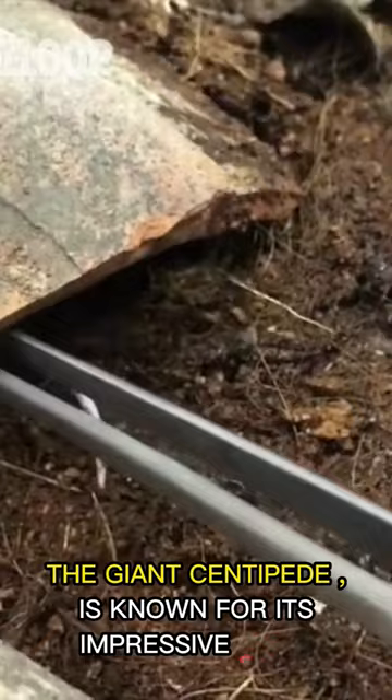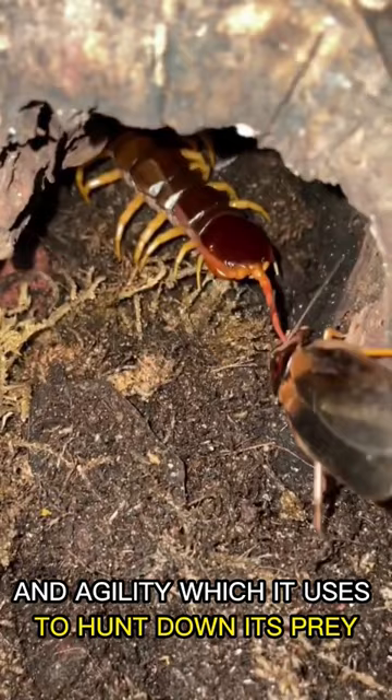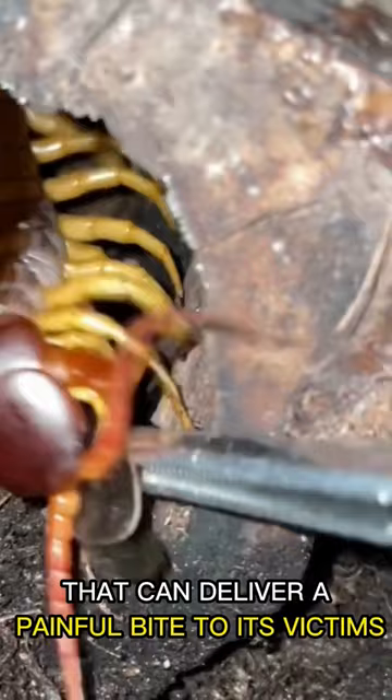The giant centipede is known for its impressive speed and agility, which it uses to hunt down its prey. It's also a venomous predator that can deliver a painful bite to its victims.